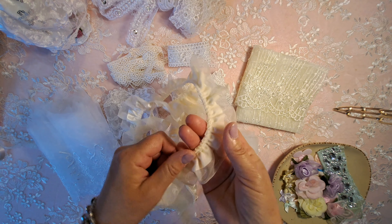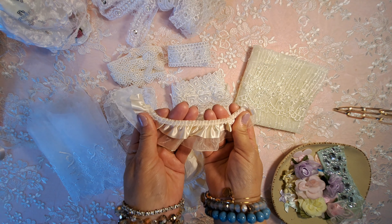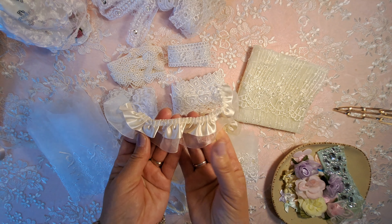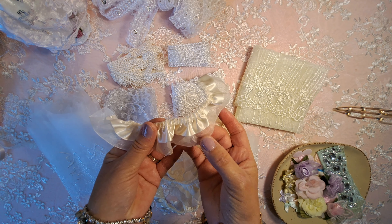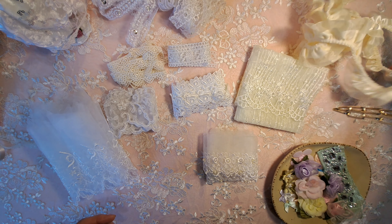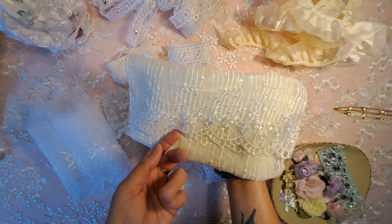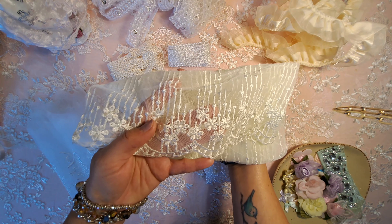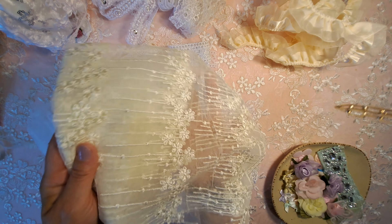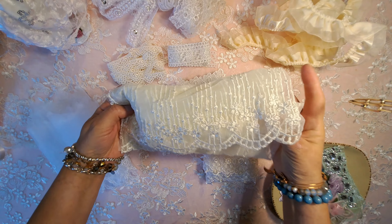I believe she said she has a little bit more of this left. I grabbed it too — I love the color, it's like a champagne color. I used this on one of the little dresses as a little pleated organza and satin. And then this beautiful fabric with the scalloped edge and the daisies — so pretty, I love this effect with the lines going down. I'll probably make a little dress using this fabric for sure.